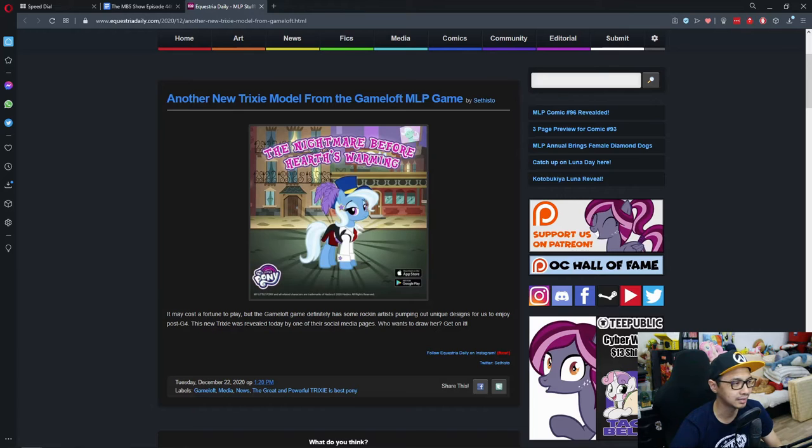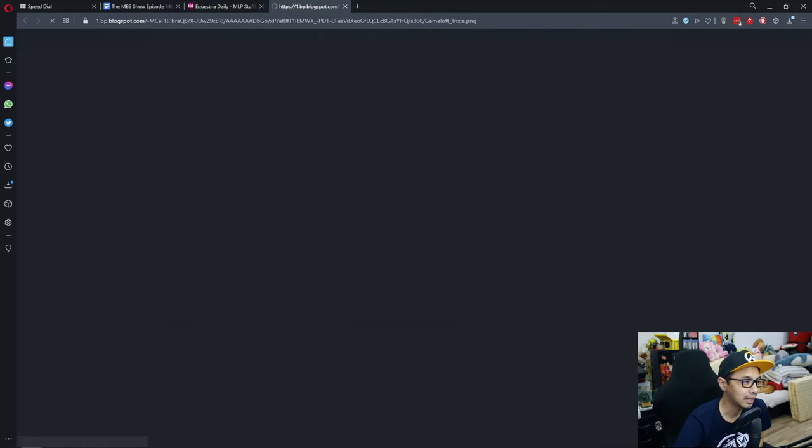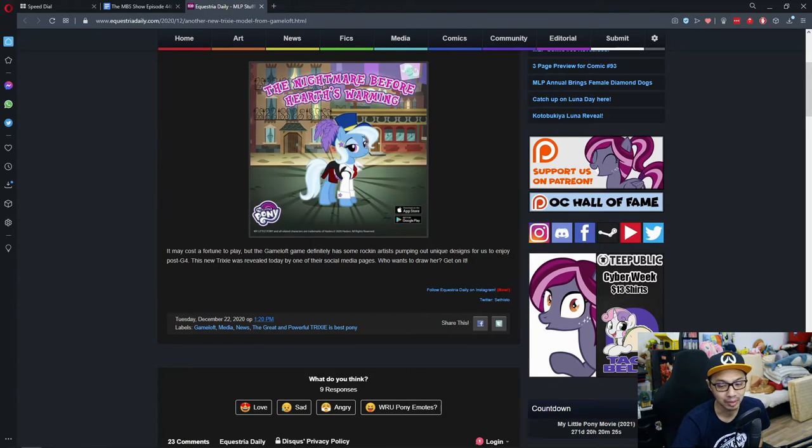Last on the list is a new Trixie model from the Gameloft MLP game. I usually don't cover this, but I think I've talked about it twice now this year. Judging by the looks, this is pretty cool and neat. It's just Trixie with some new clothes and a new hat. This is part of the Nightmare Before Heart Warming event — which we covered last week with the Nightmare version of the ponies. It looks cool if you're a fan who plays the game and keeps up with its updates.